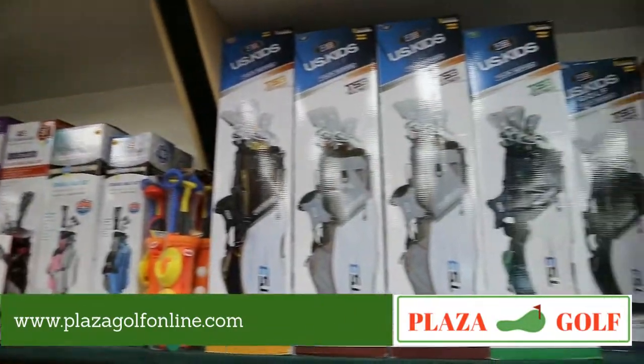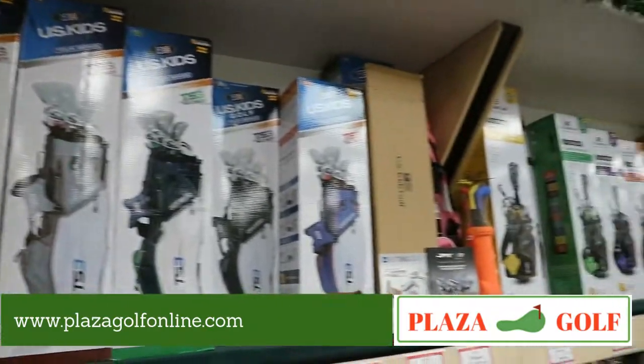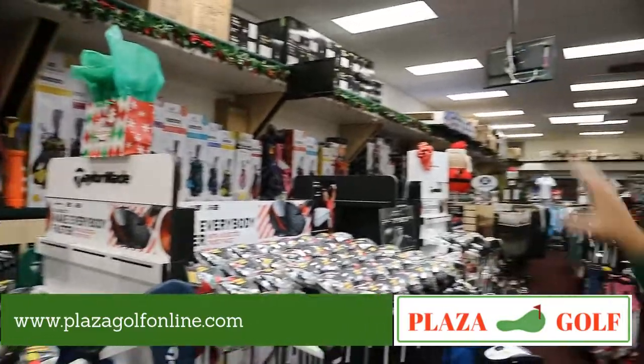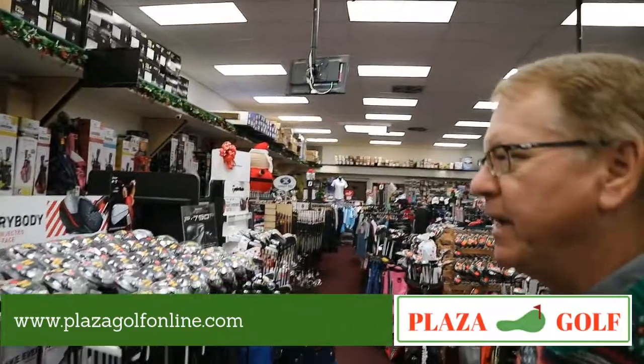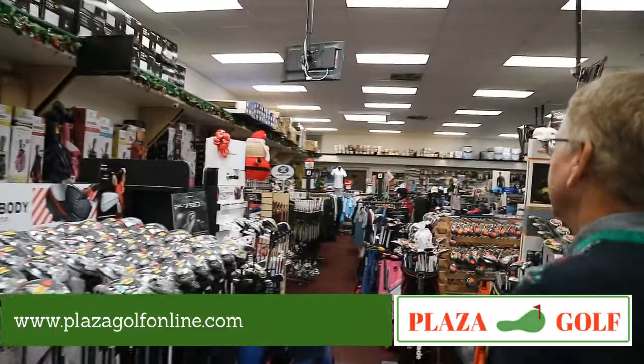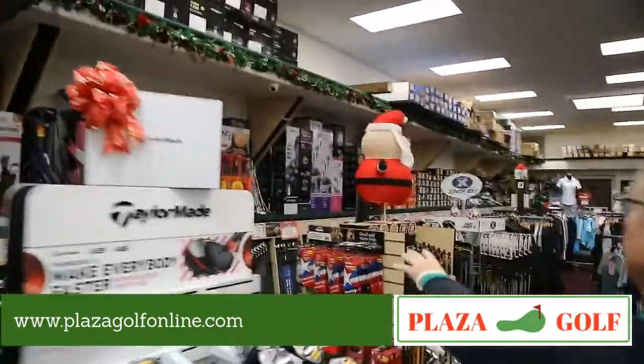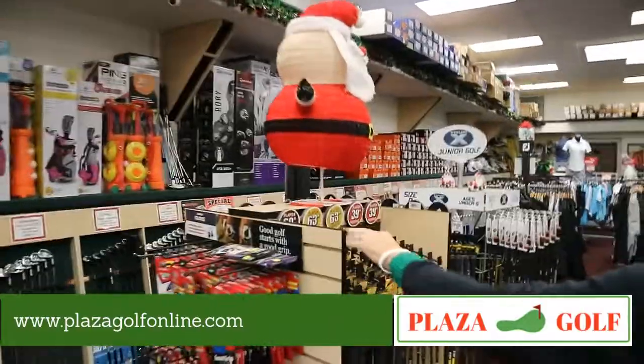For juniors, we've got everything from a two-year-old to a 92-year-old with US Kids — they have the tour series, ultralight series, girls colors, and left-handed options. We carry a lot that many places don't.